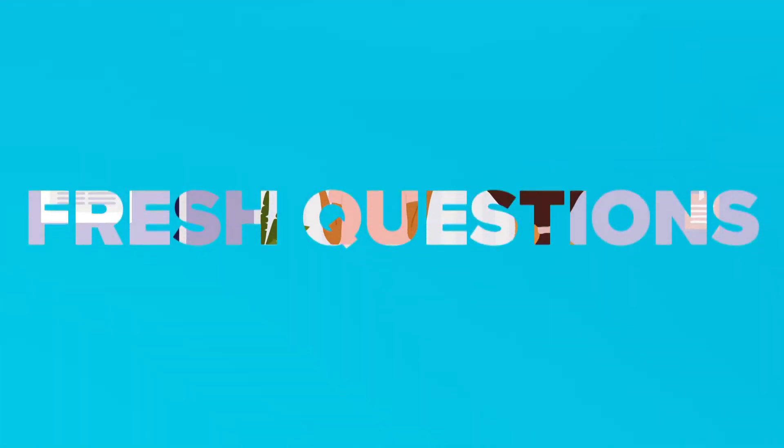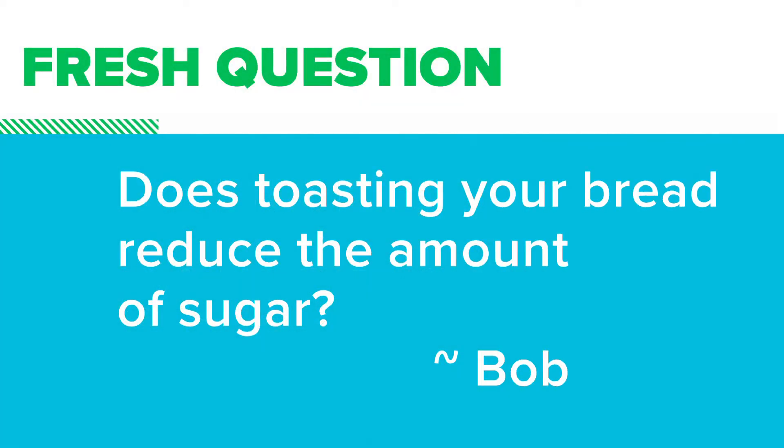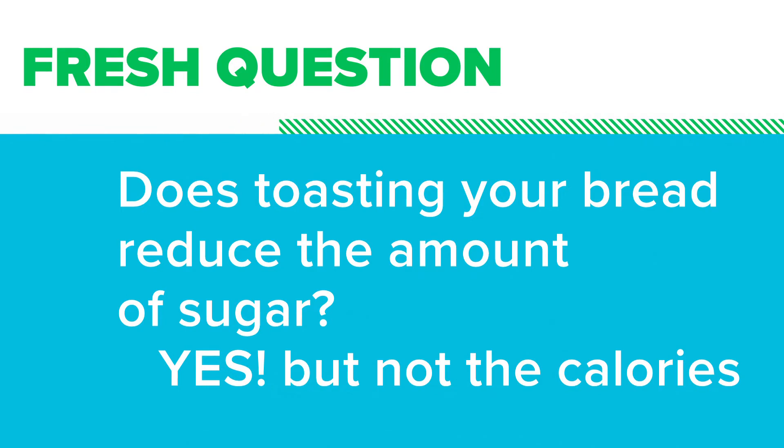Before we go, I need to answer viewer Bob's question. He asked whether toasting your bread reduces the amount of sugar in the bread. The answer is yes — it does lower the glycemic index, so it's less likely to spike your blood sugar compared to regular bread. However, it does not lower the calorie count, so don't expect to see a difference in your waistline just by toasting your bread.